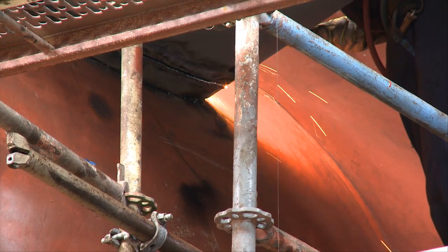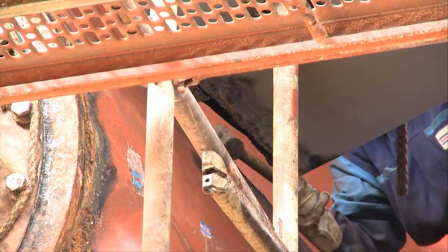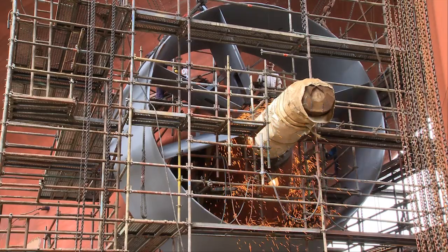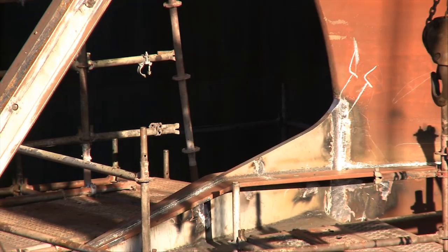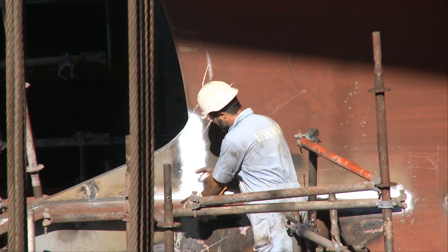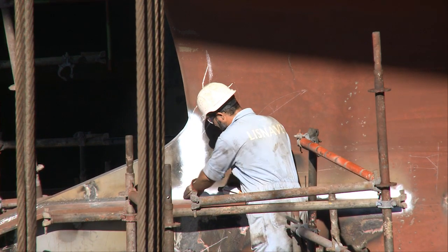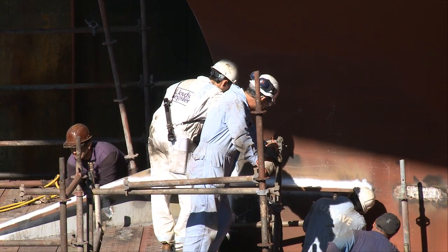Once the final position is reached and all the weld preparations are done, the welding begins. After the welding, all the joints are examined at the dockyard through a non-destructive test. Therefore, the classification inspector is also present.